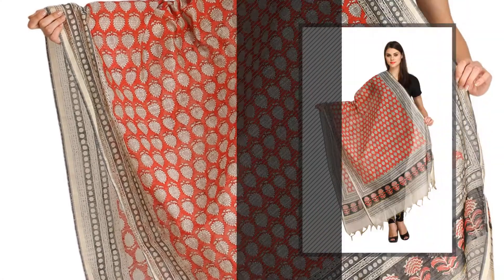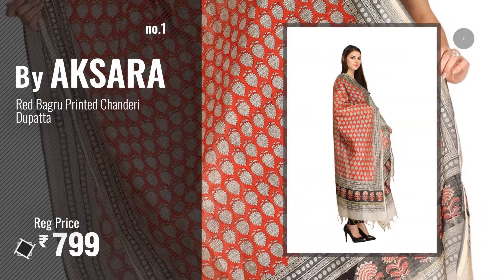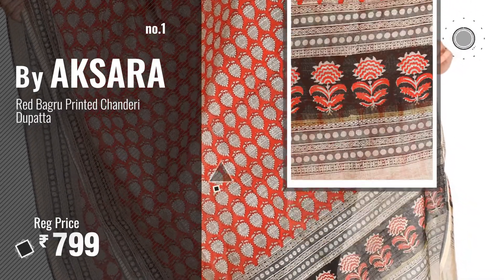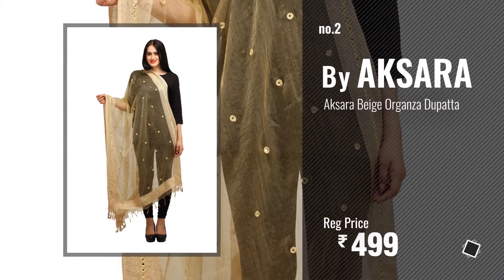Number 1. Most Popular by Aksara. Watch this video, choose your favorite. Number 2. Another Great Product by Aksara.